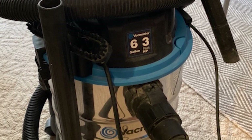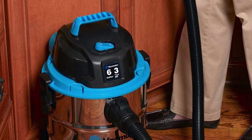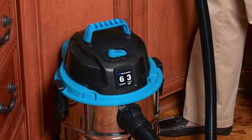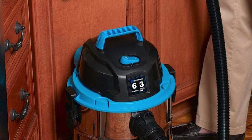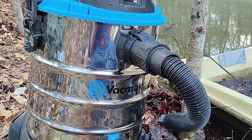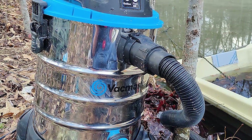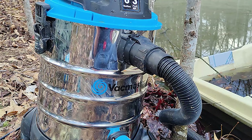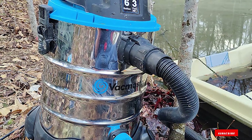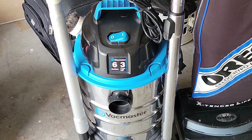The Vacmaster comes with a 7-foot-long hose, floor nozzle, 2-in-1 utility nozzle, crevice tool, and round dust brush, all stored on board. You also get two extension wands, a cartridge filter, and a washable foam wet filter to extend useful life. Not surprisingly, it's a bit costly, but you'll likely be able to use it for much more than just vacuuming your car. The Vacmaster 6-gallon wet/dry shop vac comes with a 2-year factory warranty.